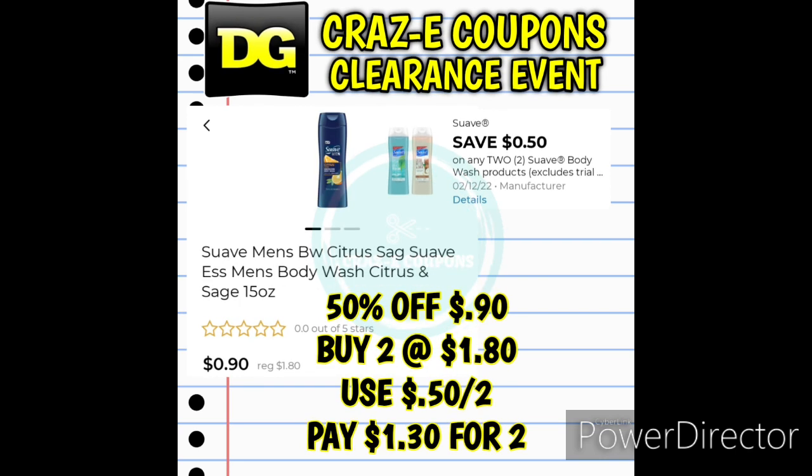Next up, same little deal, just a different body wash. We have the Suave Men's Body Wash Citrus and Sage, Suave Essentials Body Wash 15 ounces. Again, these are 50% off today only at $0.90. Pick up two, use that $0.50 off two digital coupon — that's going to leave you paying $1.30 for two.